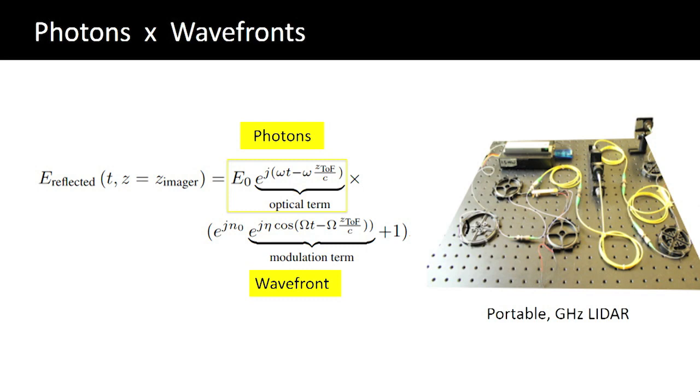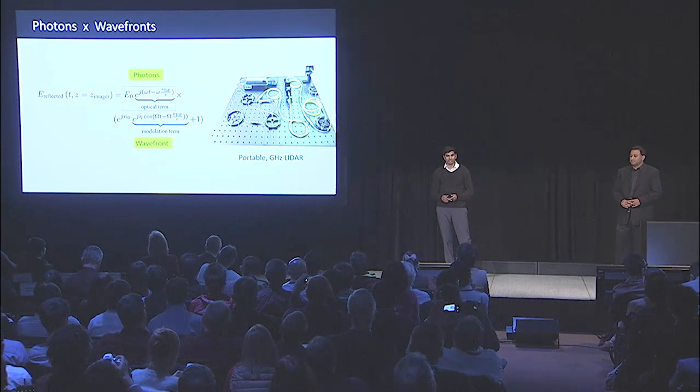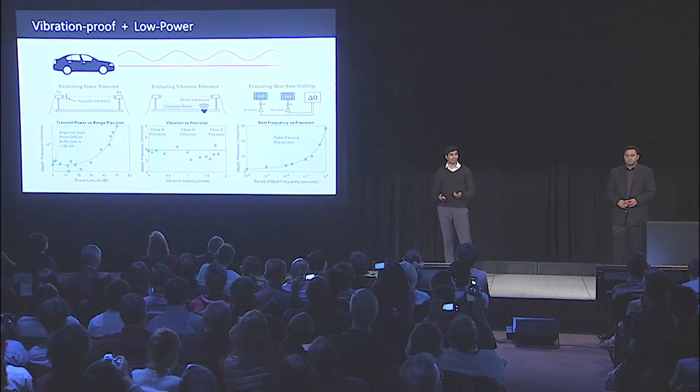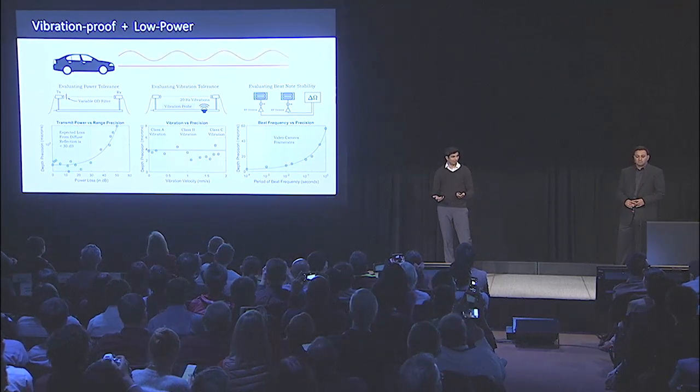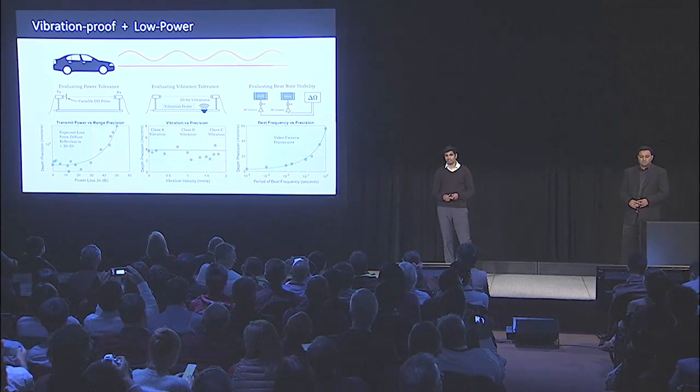Any time we have an optical setup in the lab, the question is: does it scale to the real world? For example, a self-driving car, which is vibrating or operating in low-power environments. So we did a host of performance tests. The short answer is yes — we believe we can scale it to the real world.